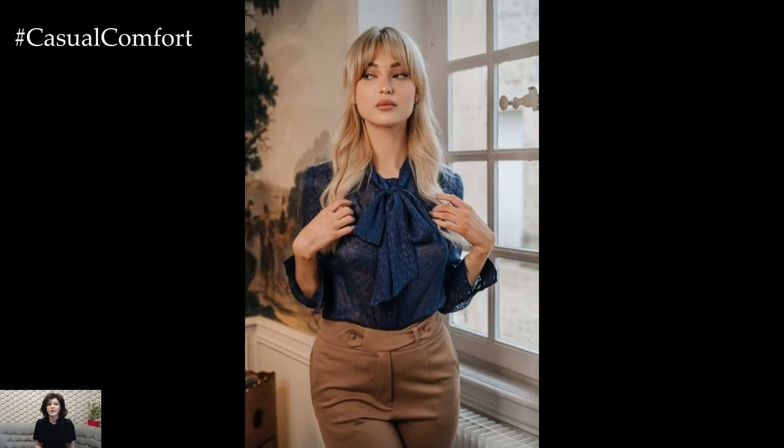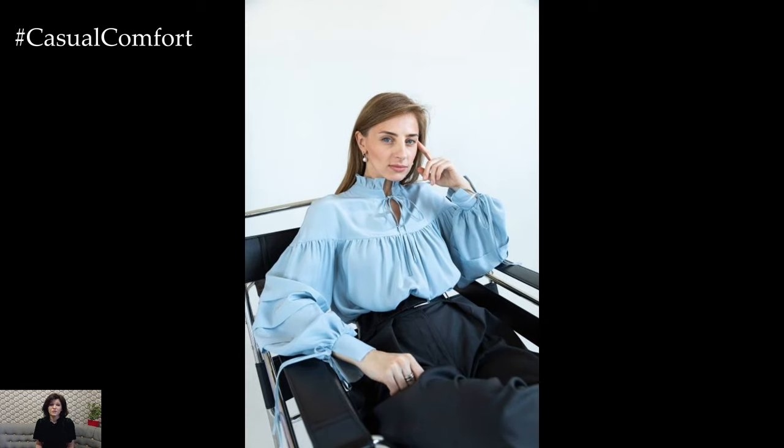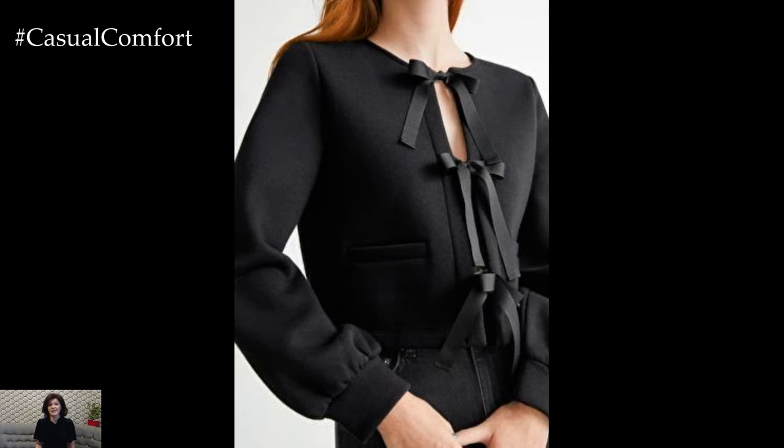The timeless appeal of the tie blouse transcends trends, making it a wardrobe essential that never goes out of style. Whether you're channeling classic elegance or modern chic, this versatile piece is sure to become a go-to favorite for years to come. With its effortless grace and endless styling possibilities, the elegant tie blouse is a true fashion icon.